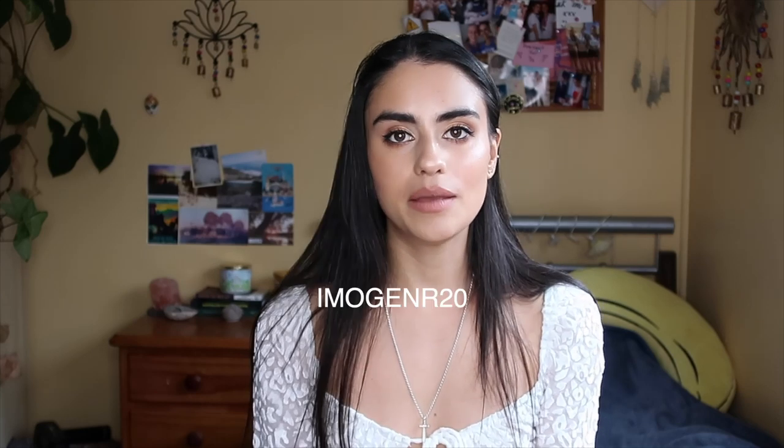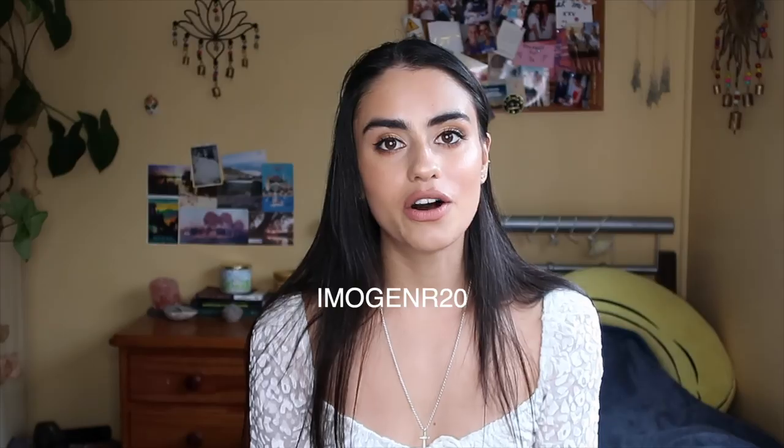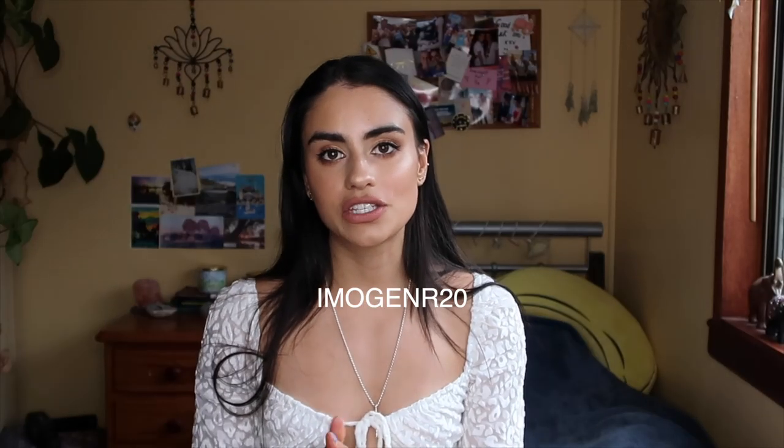I wanted to make this video a little bit different than a typical sit-down try-on haul. As well as showing you the haul of what I got, I wanted to kind of vlog today to show you guys the process of getting these photos and content. Before I get started, I do have a discount code from Princess Polly — it's IMOGENR20 for 20% off. I'm going to put a link to all the products in the description box below.